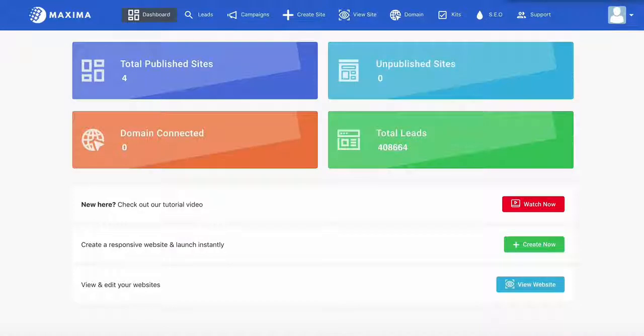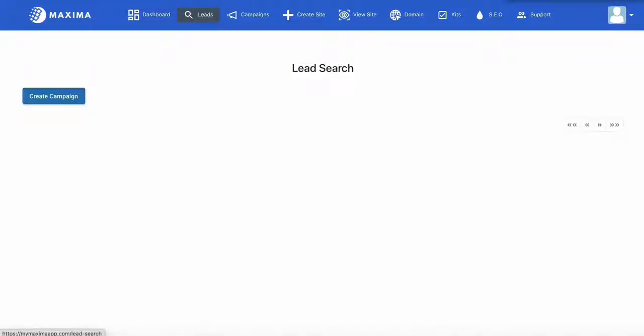The best part about this all is that all the heavy lifting is done for you while you sit back, relax and collect the profits. Now what I'm going to do to make this even more challenging is put a countdown timer here so you can see how I'm able to do all this literally in under two minutes flat.